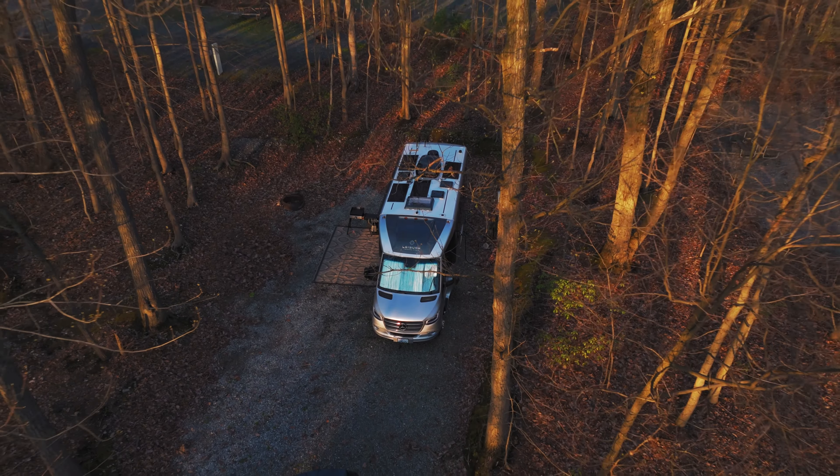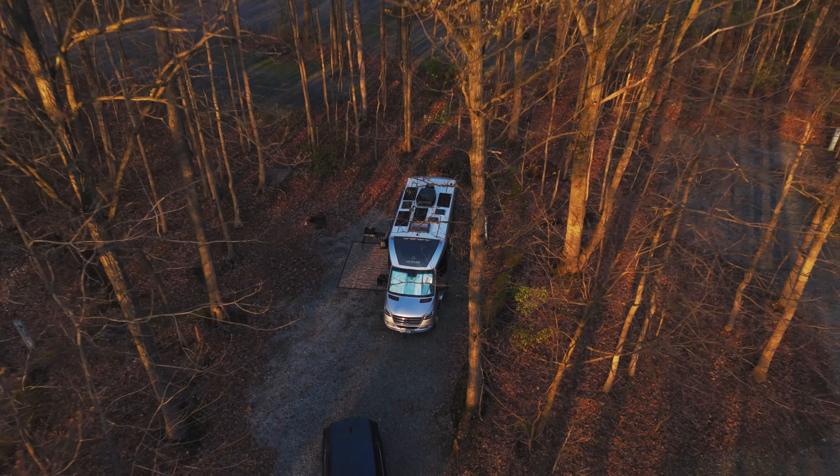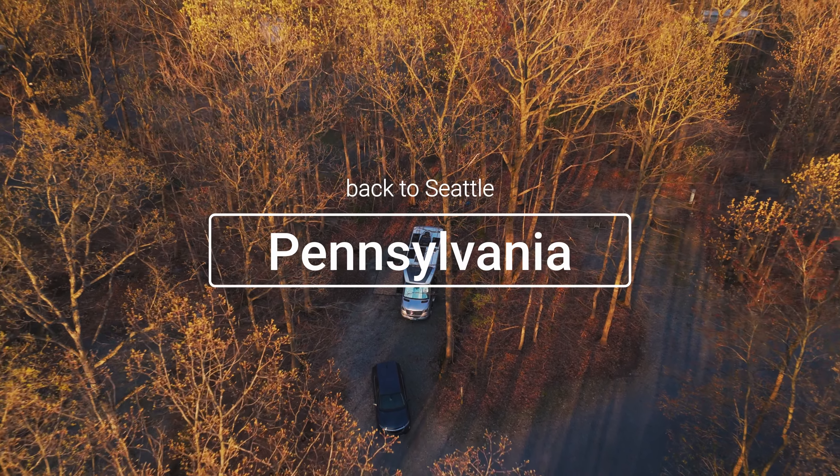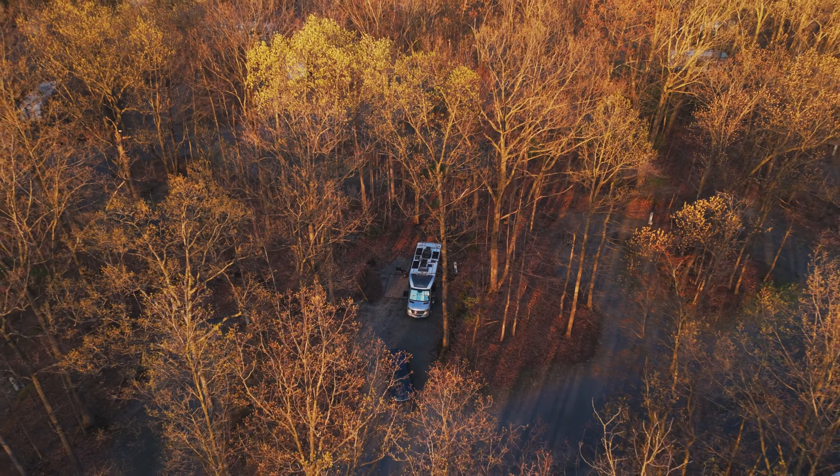Hello from Pennsylvania! We arrived here 10 days ago. You're probably thinking: Jamie, you said the next video would be Indiana, but Indiana turned out to be a bust because it rained the entire time — we were actually under a flood watch. We just sat in the RV the entire time, then drove through Ohio and West Virginia to get to Pennsylvania, where we camped for 10 nights at Spring Gulch Campground, which was a really nice campground.